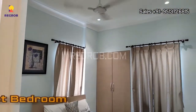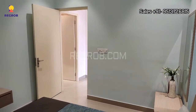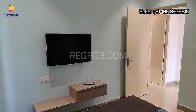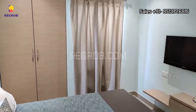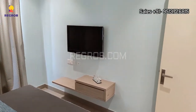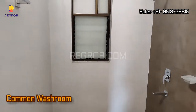Now we are here in the first bedroom of this flat. The room has a good space. And here's the common washroom.